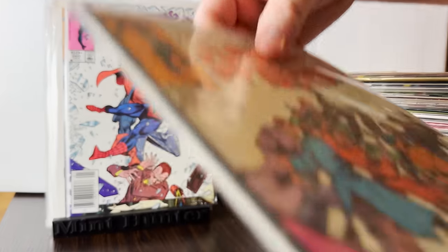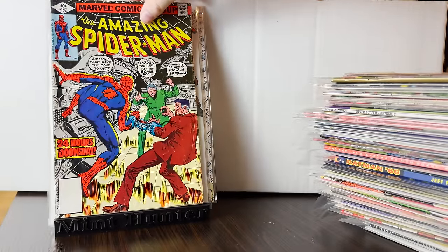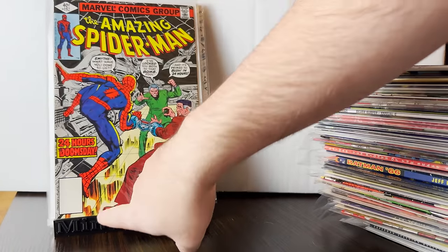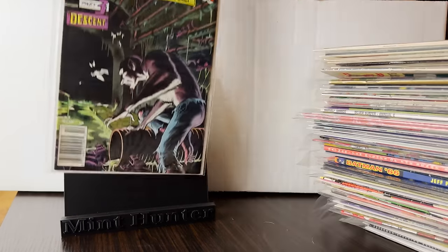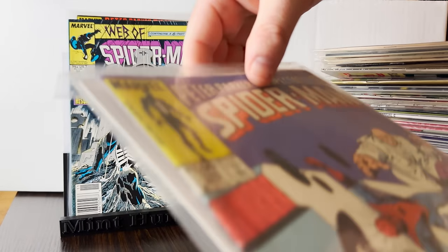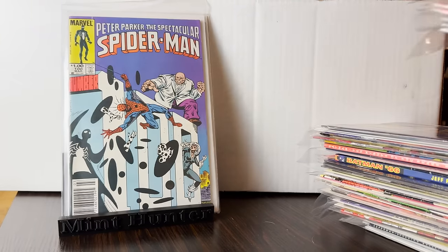Near-minty newsstands always work. First appearance of the Rose. Then we have — is that a Whitman? Pretty cool. I don't know, it must be the Whitman because I'm not seeing a barcode down there — that's pretty neat. And a little bit more from Craven's Last Hunt. Classic — there's the anniversary issue 100, and the third appearance of The Spot with Spectacular Spider-Man.